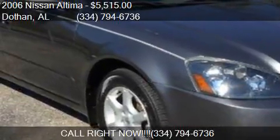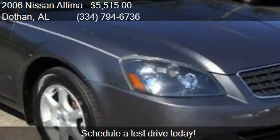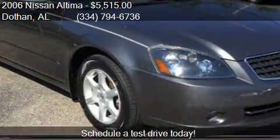This 2006 Nissan Altima is offered by Bondy's Nissan. Priced at $5,515, this Altima is ready to sell.